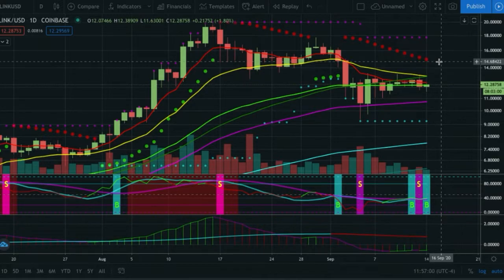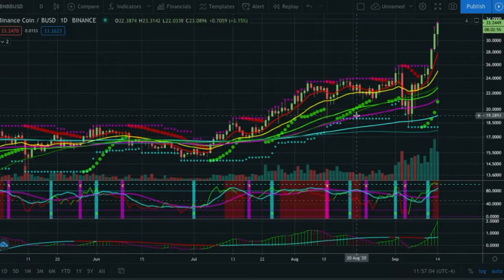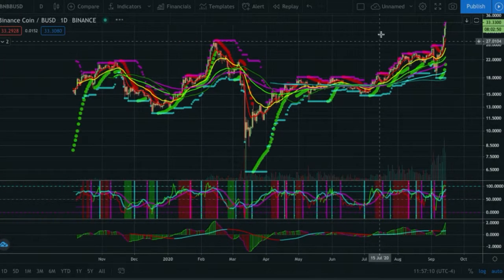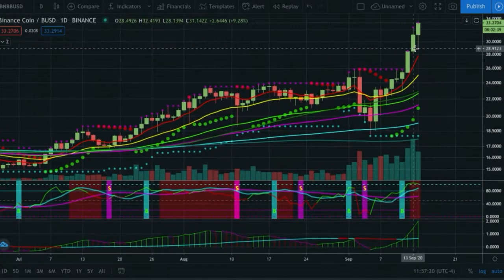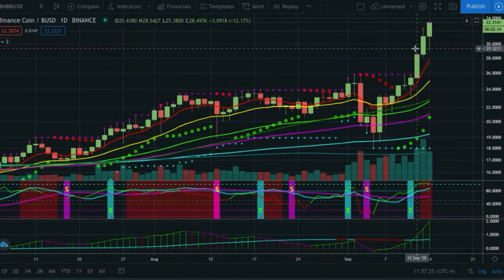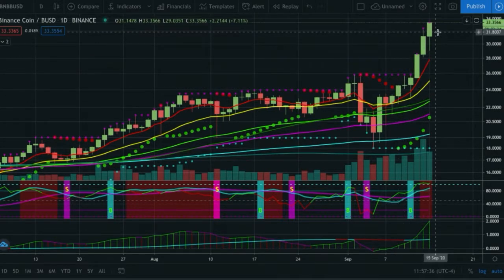BNB is a blue sky breakout. I was expecting it to maybe come back and retest the previous high of 26.92 — looked like it was going to do that, but it's gone full-on parabolic. Anything making new highs is going to continue to make new highs until it doesn't. You've got the histogram above the slope, it's blue, and there was a hard buy back at $24. It's up another nine dollars since then already.